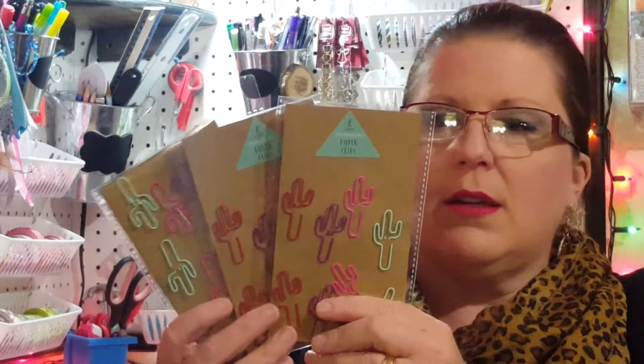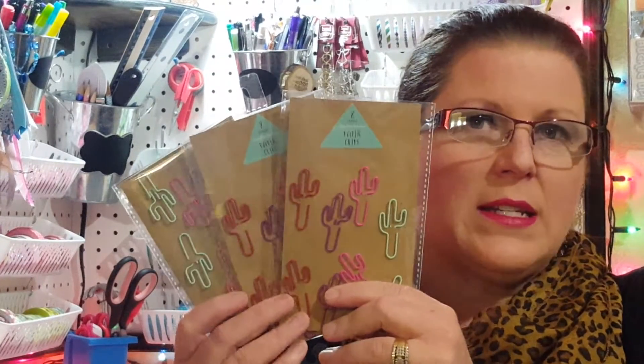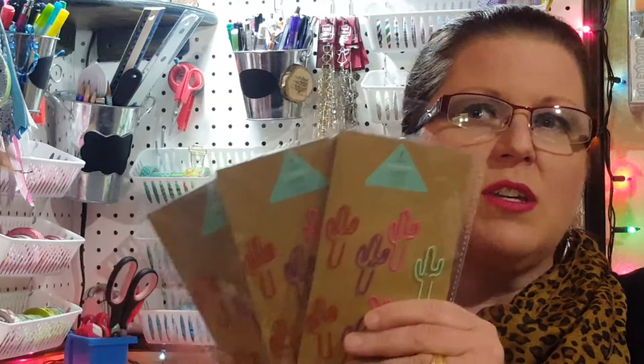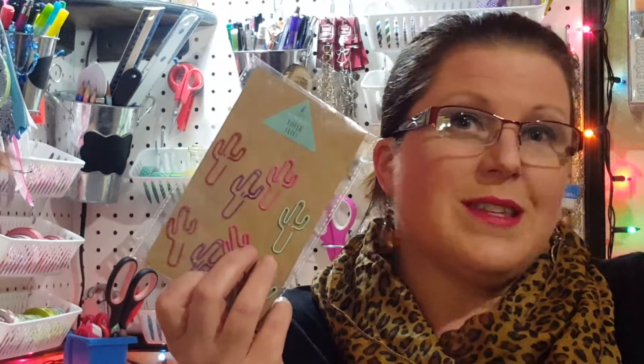I found these awesome cactus paper clips — I did not know they actually made these and they are super cute! Being from Arizona, I thought these would be something really cute to share with my friends in their friend mail. I picked up three packages and there are eight clips per package. I just think they're adorable.